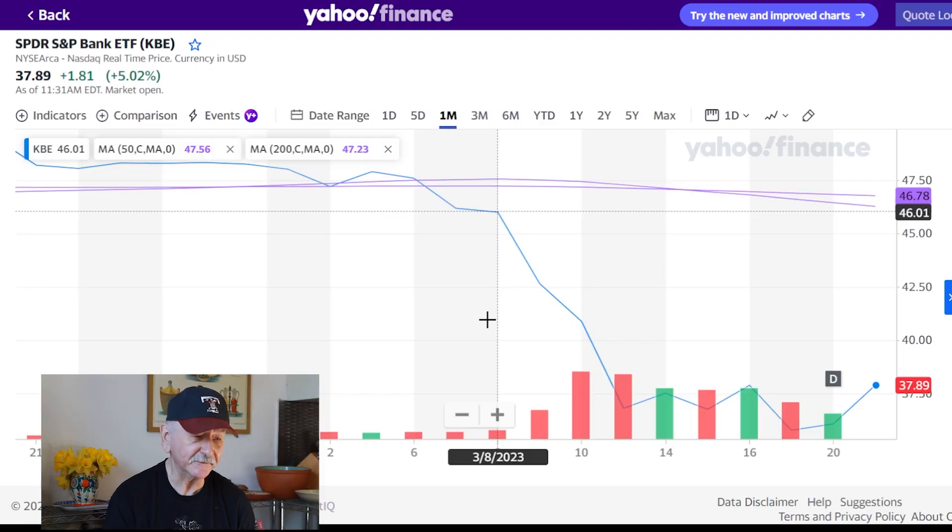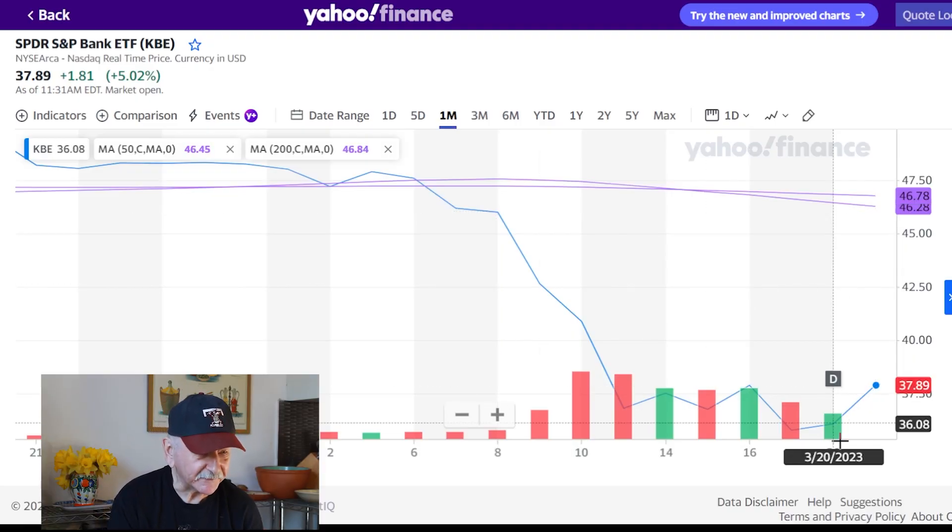I've been looking at options as ways to leverage the volatility in this market. I made good money buying some VIX call options a couple of weeks ago — exited one with a 100% gain in about a week, and I'm still holding the other, which is up about 140%.